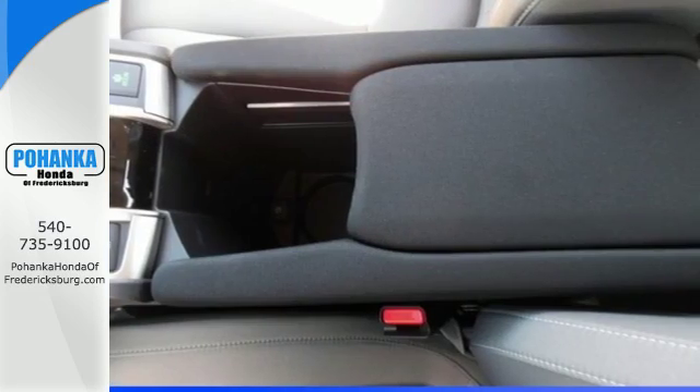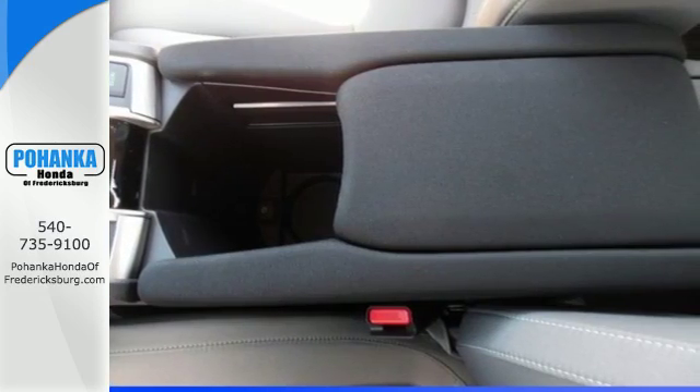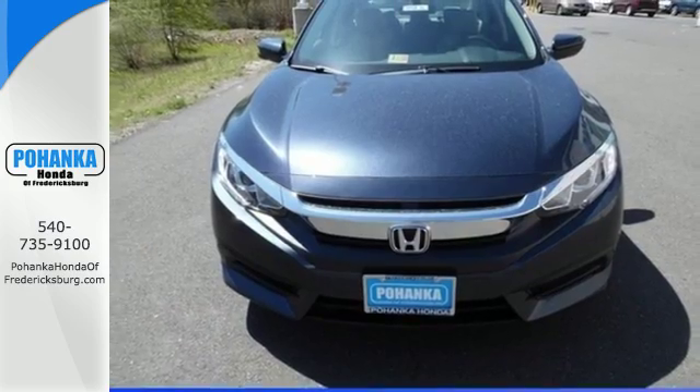The interior is comforting by nature and features climate control, Bluetooth and a USB audio interface.